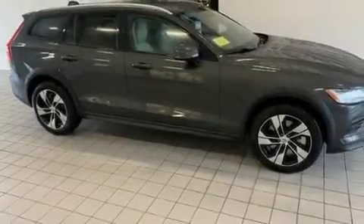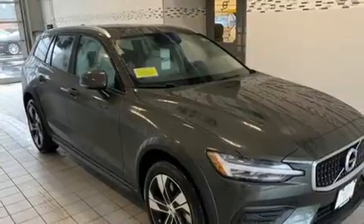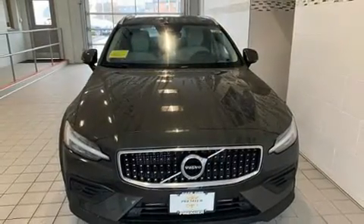Come test drive this 2020 Volvo V60 Cross Country. This four-door, five-passenger wagon offers the latest in technological innovation and style. A turbocharger is also included as an economical means of increasing performance.